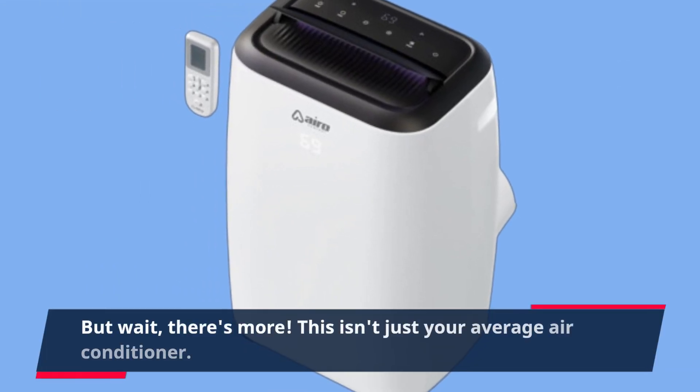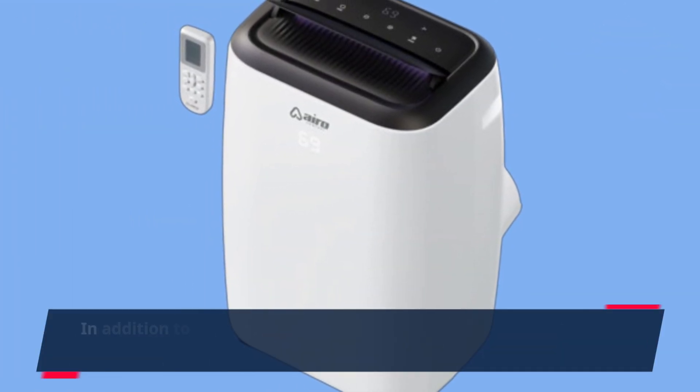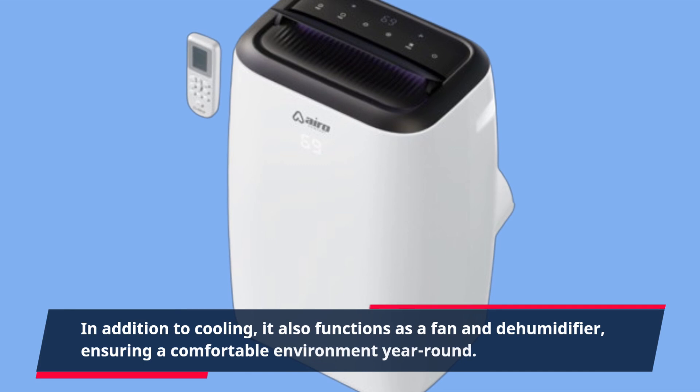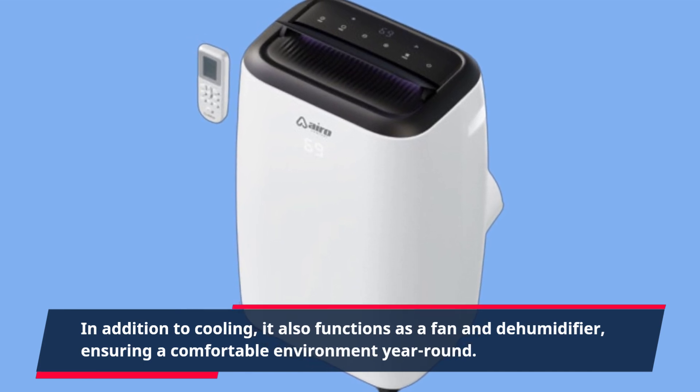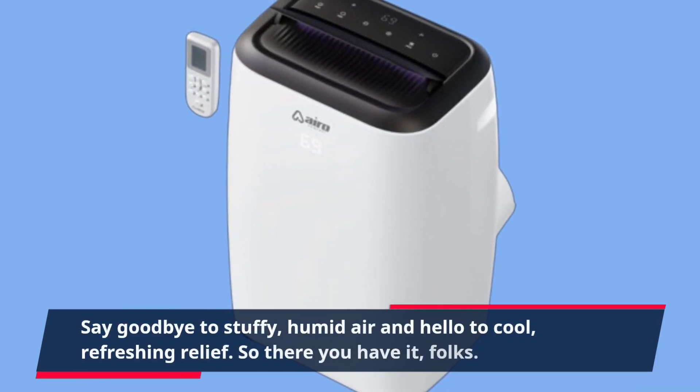But wait, there's more. This isn't just your average air conditioner. In addition to cooling, it also functions as a fan and dehumidifier, ensuring a comfortable environment year-round. Say goodbye to stuffy, humid air and hello to cool, refreshing relief.